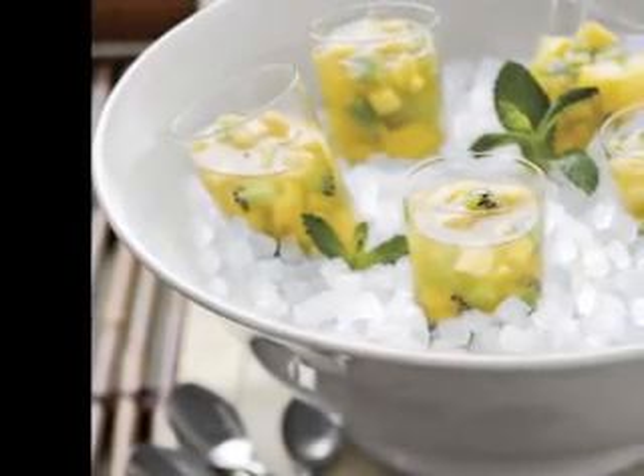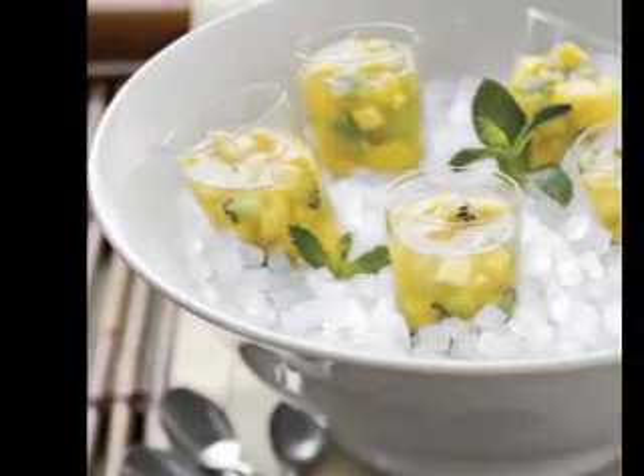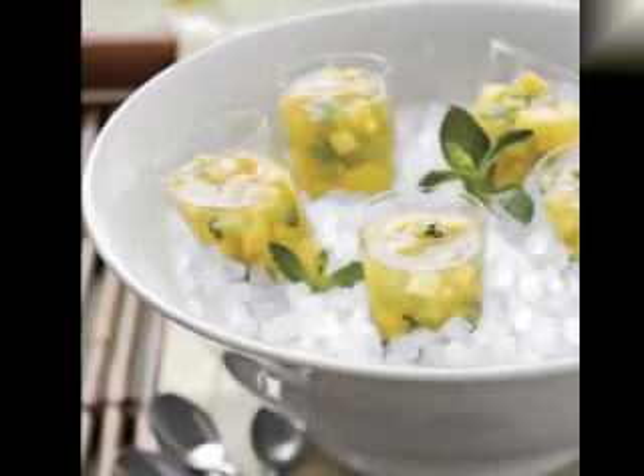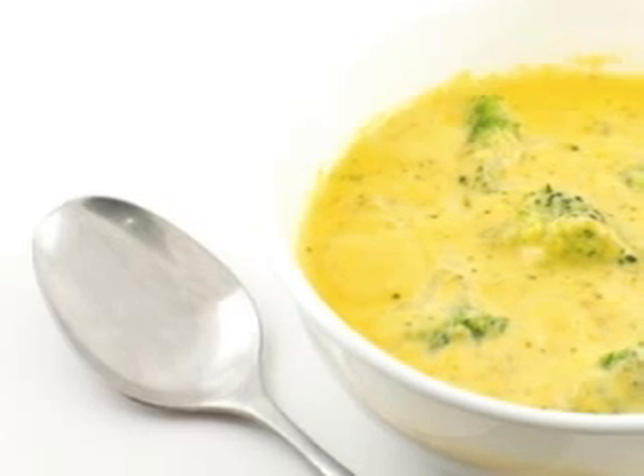There are three basic types of potatoes to choose from: baking, new, or old potatoes. Baking potatoes tend to get mushy when cooked in soups, while the new variety are waxier and will hold up better under high temperatures.